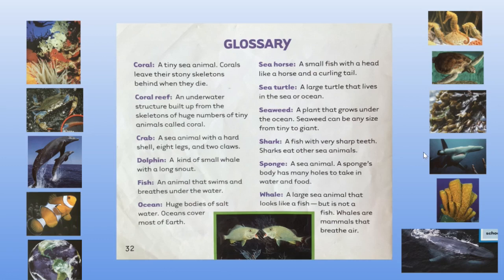Shark is a fish with very sharp teeth. Sharks eat other sea animals. A sponge is a sea animal — a sponge's body has many holes to take in water and food. And a whale is a large sea animal that looks like a fish, but it is not a fish. Whales are mammals that breathe air.